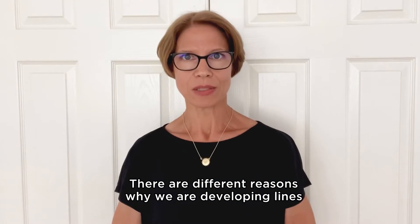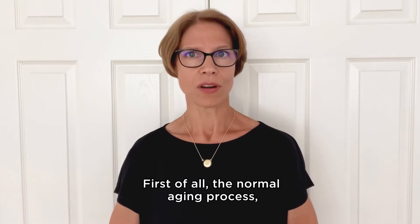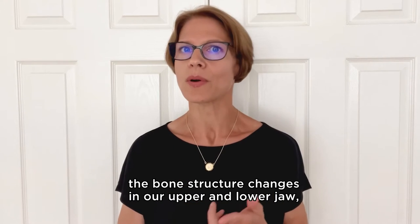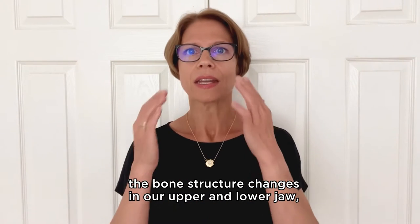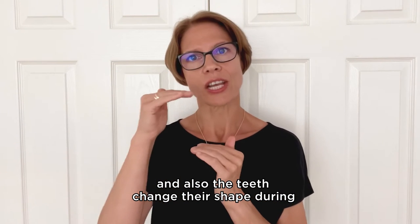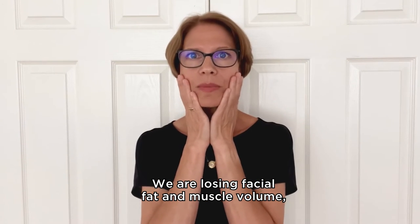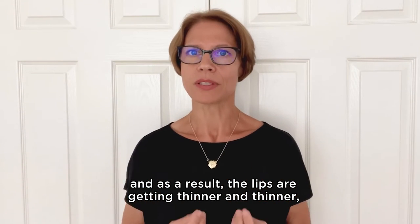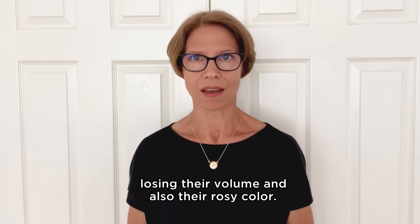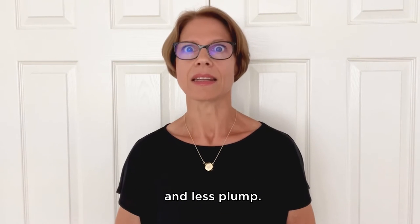There are different reasons why we are developing lines and wrinkles around our mouths. First of all, the normal aging process: collagen and elastin production decreases, the bone structure changes in our upper and lower jaw, and the teeth change their shape during the aging process. We are losing facial fat and muscle volume, and as a result, the lips are getting thinner and thinner, losing their volume and also the rosy color. The skin around our mouth appears less elastic and less plump.